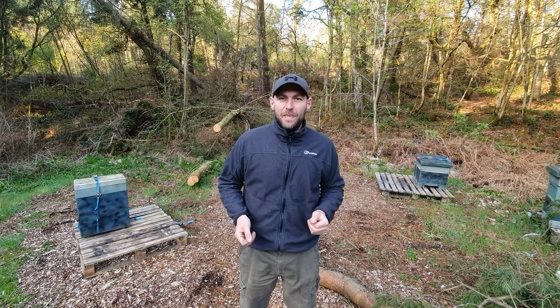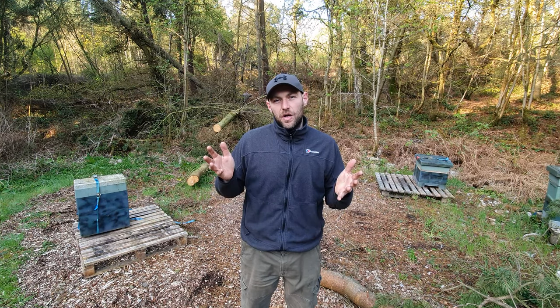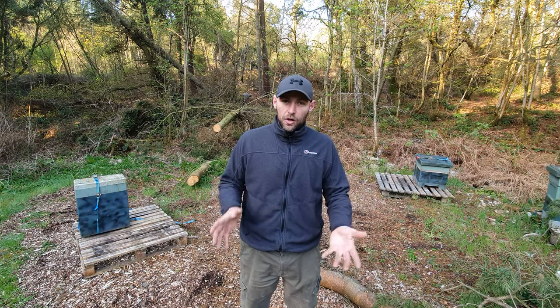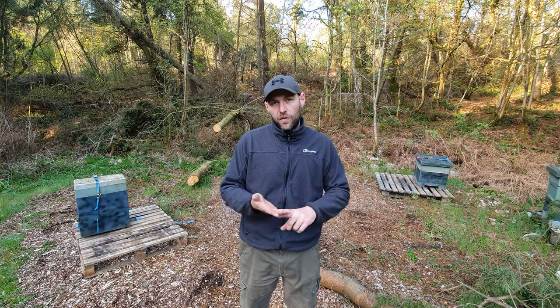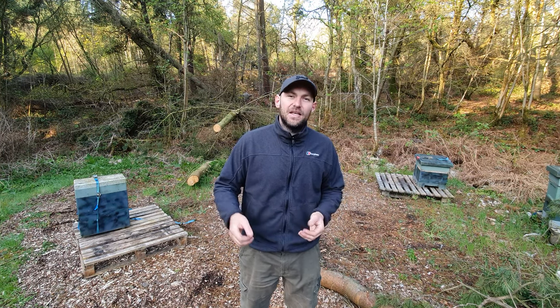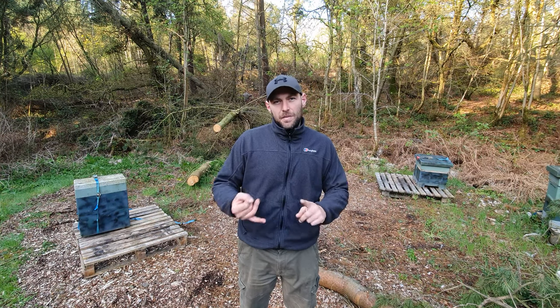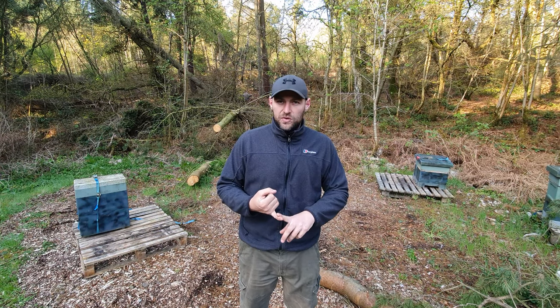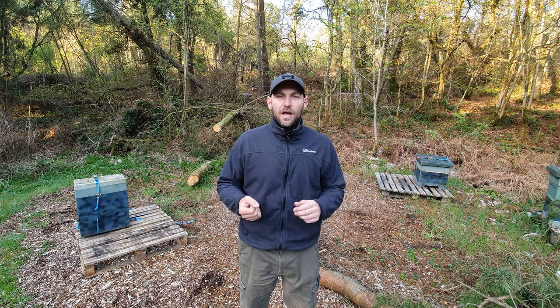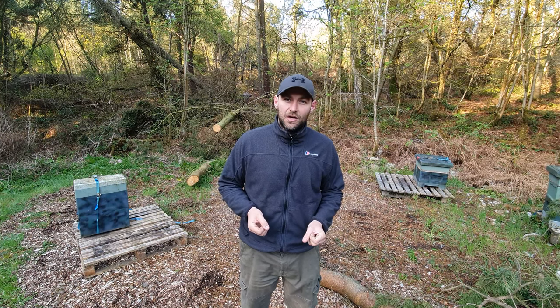To give you a bit of background - a nucleus colony is just a colony of bees spread over a smaller number of frames. You can get four, five, or six frame; six frame tends to be the standard in the UK. It comes with a mated queen that belongs to that colony, brood in all stages, stores, and it's brimming with bees and ready to turn into a full colony.